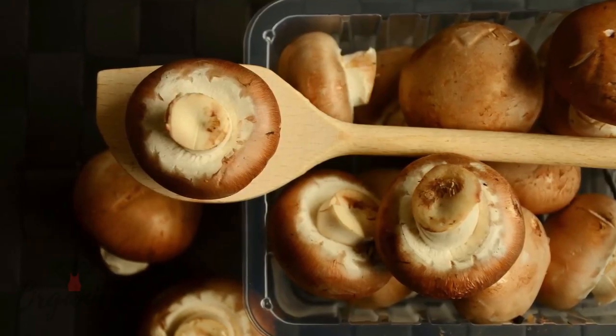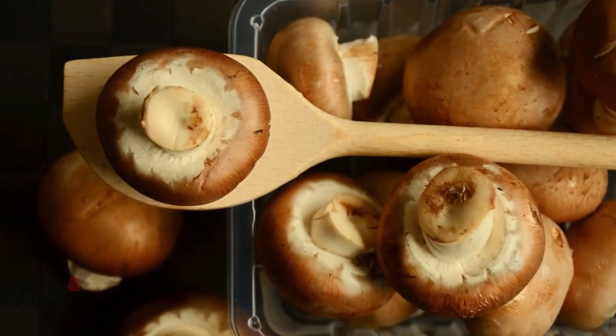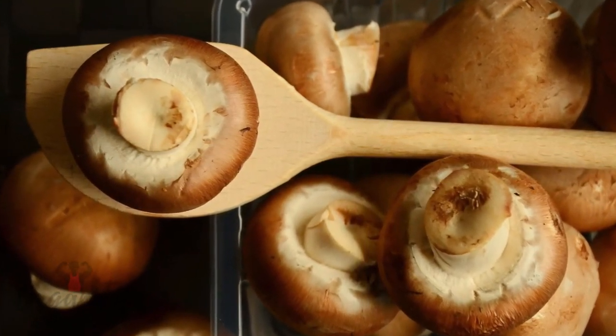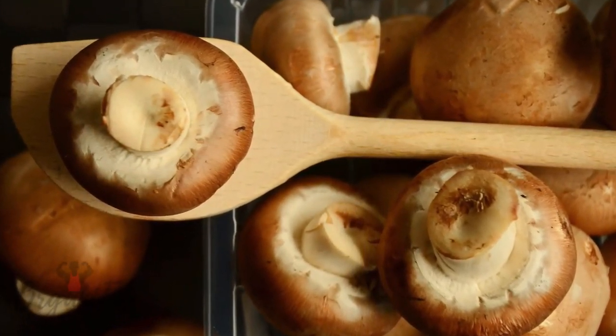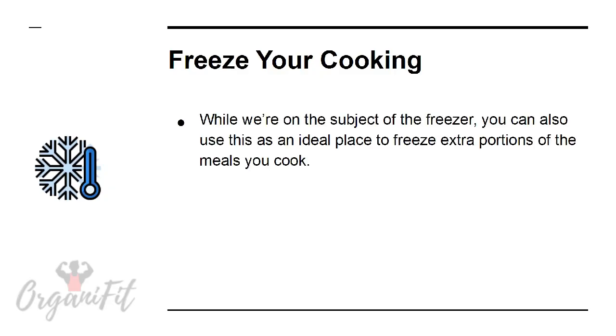Use frozen. Frozen fruits and vegetables retain many of the same healthy properties as non-frozen. This means that you can buy yourself a pack of frozen mushrooms, for example, and use these in cooking. There's never a need to run out and buy more — you'll be able to add them to all kinds of meals.